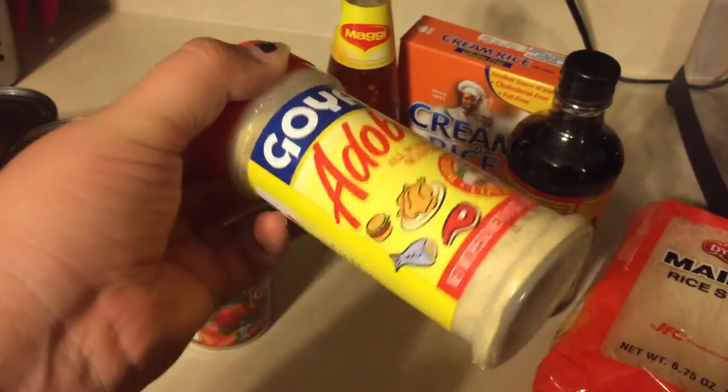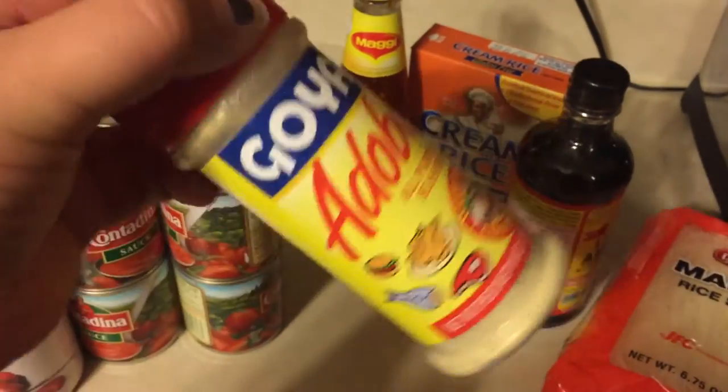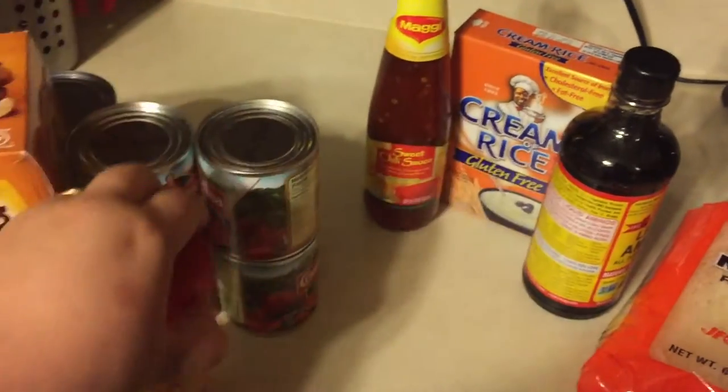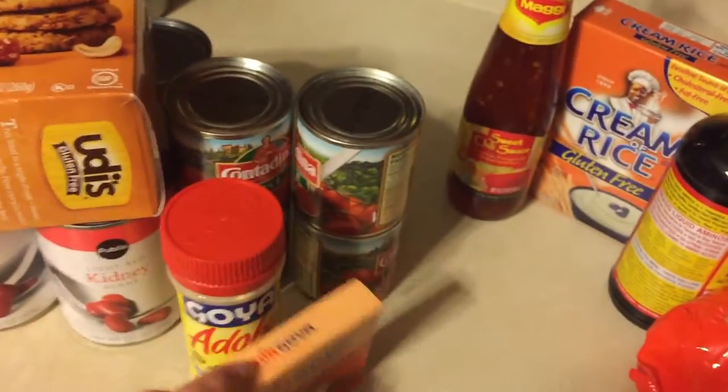I bought a little Adobo just because we were out. Unfortunately I think this has MSG so I don't think I'll be eating much seasoned with this, but I'm not going to deprive my family because we're used to it. I also got the Sazon, which I also think has MSG.